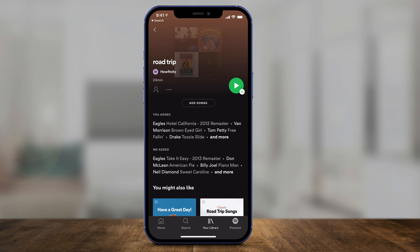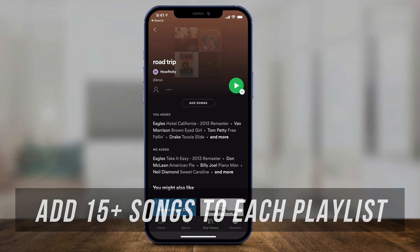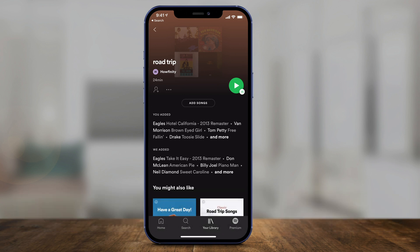I don't want this to happen. The only way to stop it is you have to make sure you have at least 15 songs on a playlist that you chose, and Spotify won't add any more. But if you have less than 15 songs, Spotify will fill out that playlist for you.